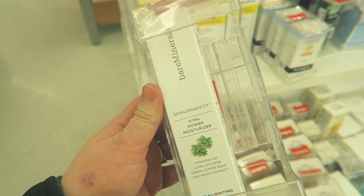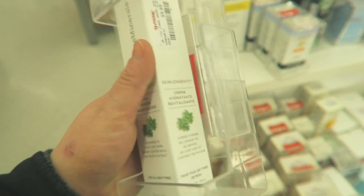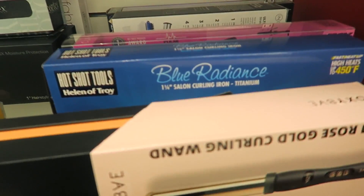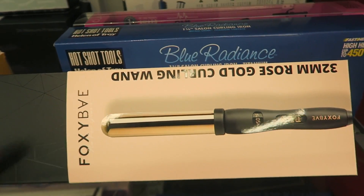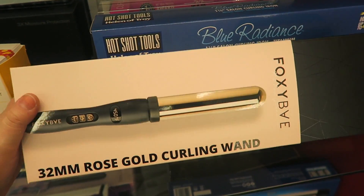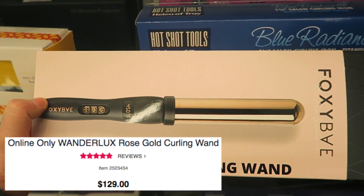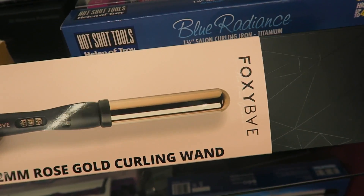My lighting changed, but I found this Bare Minerals Skin Longevity Vital Power Moisturizer going for $9.99 here. I love finding the Bare Minerals skincare — let me know if you guys have tried anything from them because I've noticed a lot of it here. Last week I picked up Foxy Bay hair care, and I found their curling wand too — a 32mm rose gold wand for $39.99. Really pretty and I really like it, though 32mm seems kind of big. It's cool to find it here.